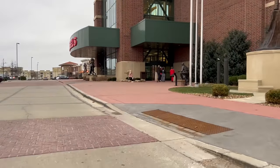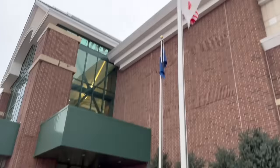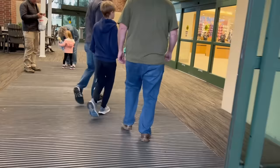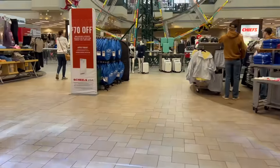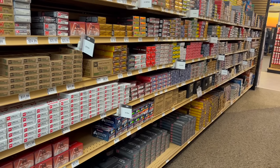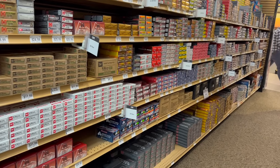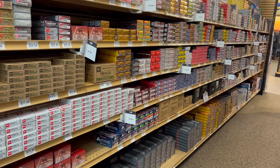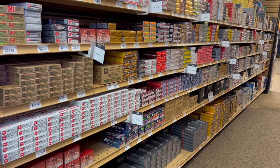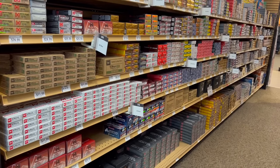I've been to this store before and really liked their prices. I did end up buying a CZ P-10C from here — it was a really good deal. It's kind of a fun place; they've got a Ferris wheel in the middle of it. When I got up to the ammo section, I was actually really surprised at what I saw — a lot of stock on the shelves, which is a good sign. But the question is: how are the prices?